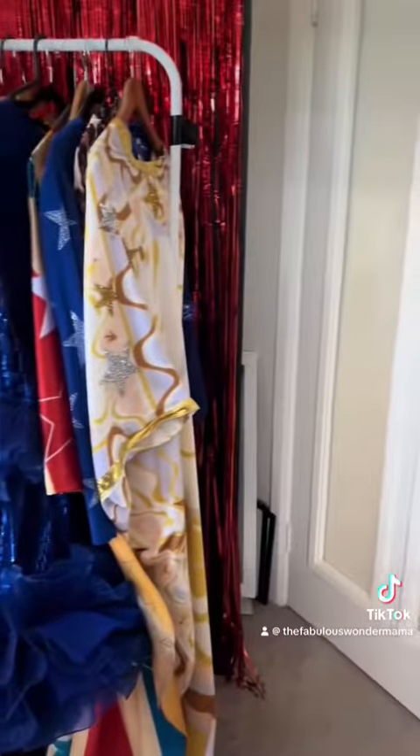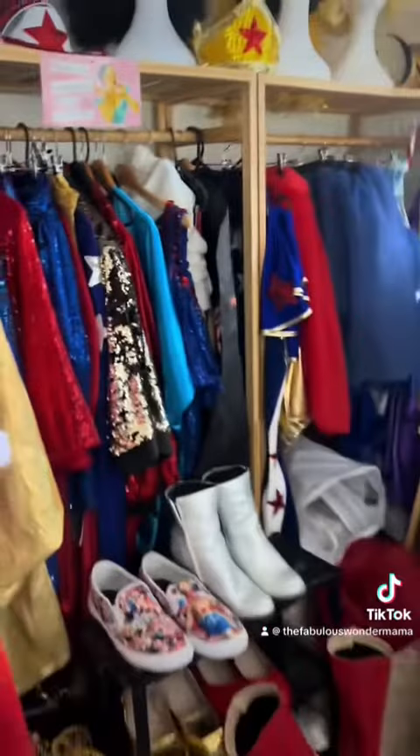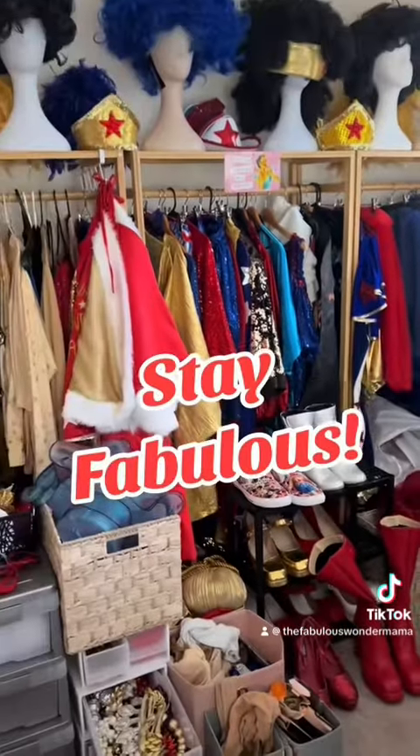That is a little sampler of my dressing room, and it's quite neat at the moment.